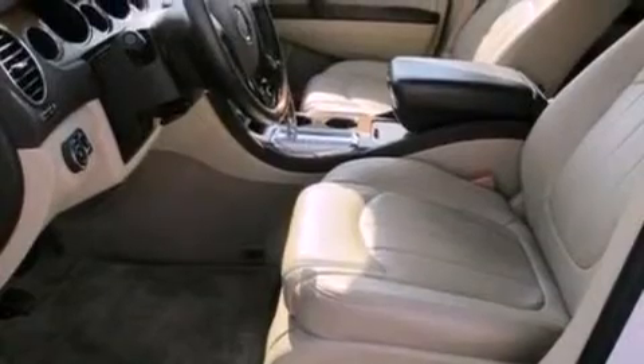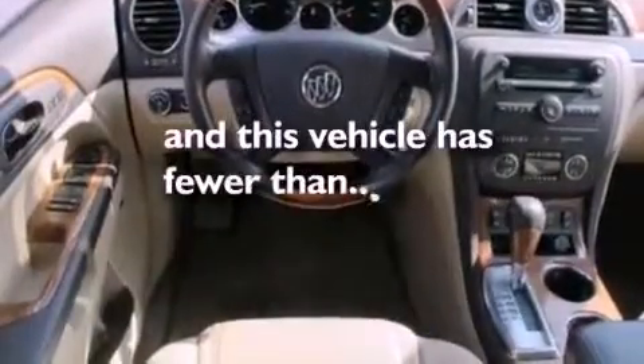A rear spoiler. A security system. Front fog lights. OnStar. Cruise control. And this vehicle has fewer than 32,000 miles on the odometer.